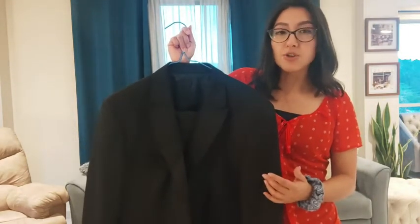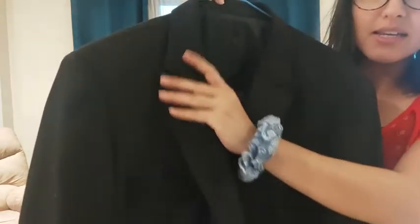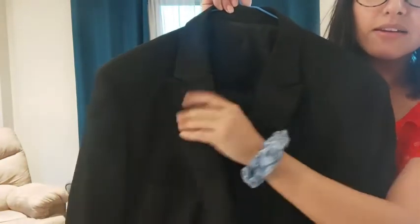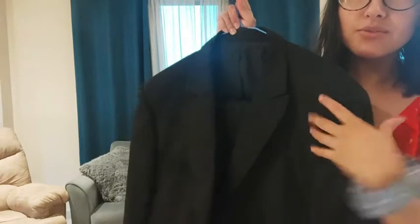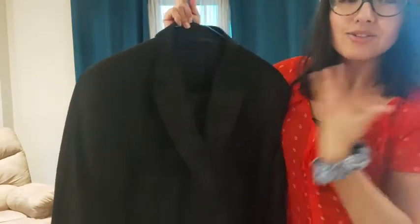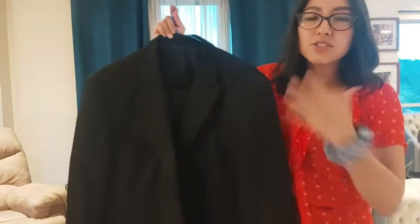I want to show you here — if you can see, the fabric is a really nice fabric. It's a nice glossy, shiny fabric, and you can really see the contrast with the matte fabric. It just adds to that detail and makes it super sophisticated. It's just beautiful.